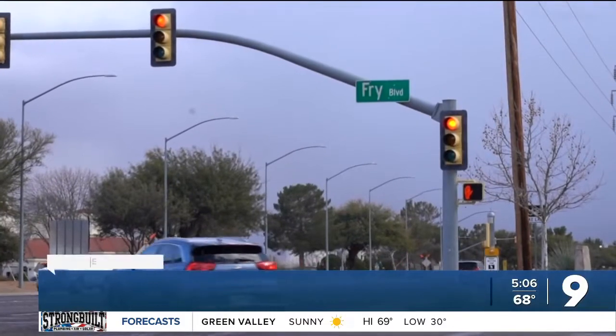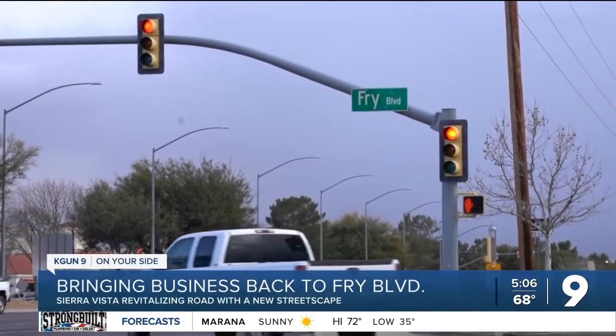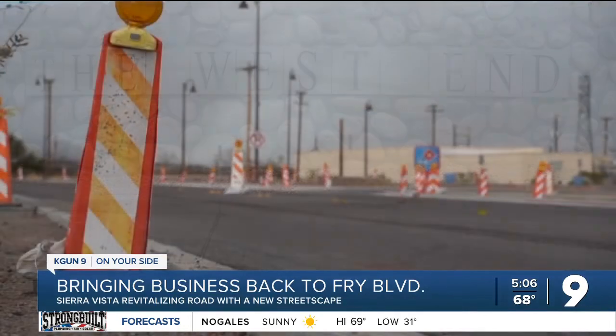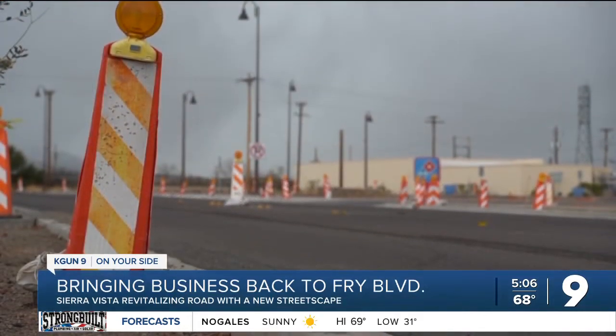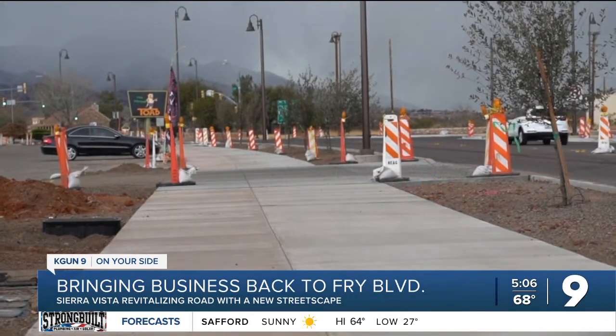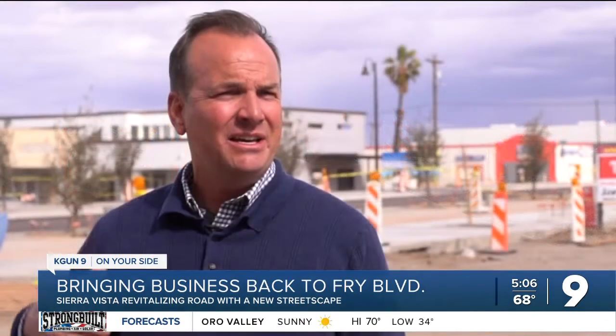Fry Boulevard is a very prominent street in the city's history. Sierra Vista was founded on the city's west end. What you see taking place is a repositioning of the corridor to function more like a traditional main street. The city is hoping to not only change how the west end looks and feels, but how it's experienced.